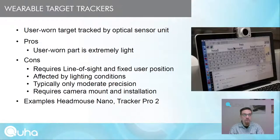Wearable target trackers are user-worn targets tracked by a camera; the target is typically a very light reflecting dot. Cons include requiring line of sight, the user must be positioned 60 to 90 centimeters from the camera, they are affected by lighting conditions and don't work in bright sunlight, provide only moderate precision, and require camera mounting on top of the screen — especially problematic on mobile devices. Examples are the HeadMouse Nano and Tracker Pro 2.